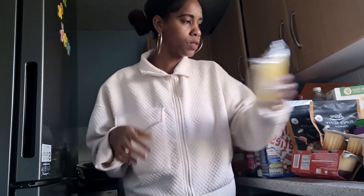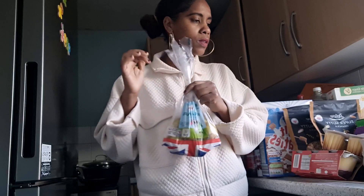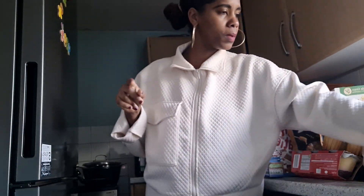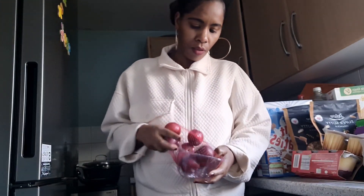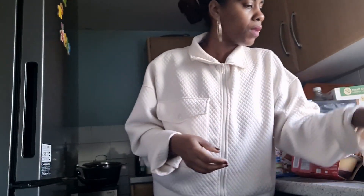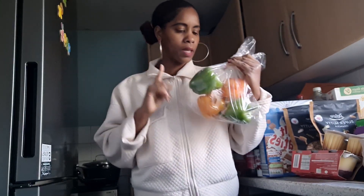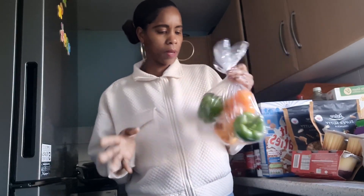I got some fun-size pears on special — usually 89 pence but on offer. Also some plums as usual. I got four large bell peppers — these were £1.20 for the bag, which is a bargain. I do need to wash them anyway so the bag doesn't matter.